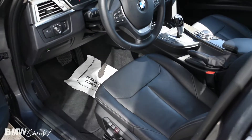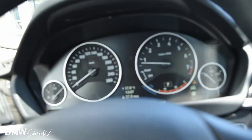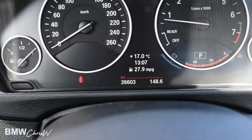This is a very fully loaded car. It has the premium package and the executive package, which I'll talk to you about what those are in just a second. At the time of this video, the car has exactly 39,603 kilometers.